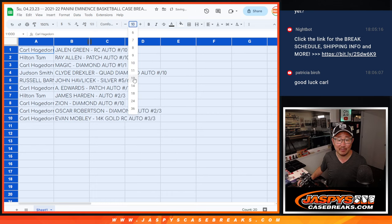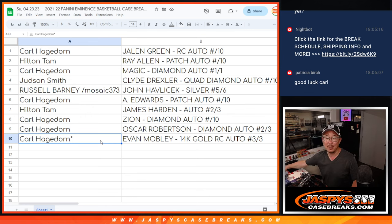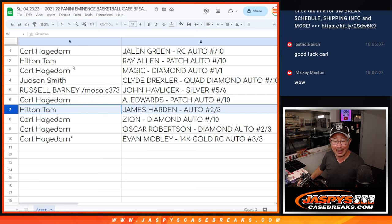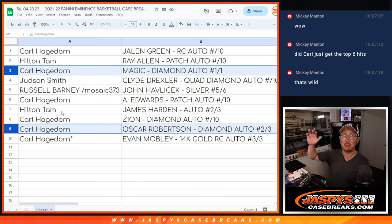Here's how it shakes out for everybody — a lot of great hits. Congrats! Carl with the Jalen Green rookie auto to 10. Hilton, you've got the Ray Allen to 10. Carl with the Magic Johnson diamond auto — one of one. Judson with the Clyde the Glide quad diamond auto to 10. Russell with the John Havlicek silver piece, 5 out of 6. Carl with the Anthony Edwards patch auto to 10. Hilton with the James Harden auto, 2 out of 3. Carl with the diamond auto Zion. The Oscar Robertson diamond auto to 3, and the Evan Mobley 14 karat gold rookie auto, 3 out of 3. All aboard the big hit express, Carl — whoop whoop! Hilton, you've got a train whistle too — the James Harden. Carl also had the Magic Johnson and Oscar Robertson diamond auto — train whistle numbers right there.